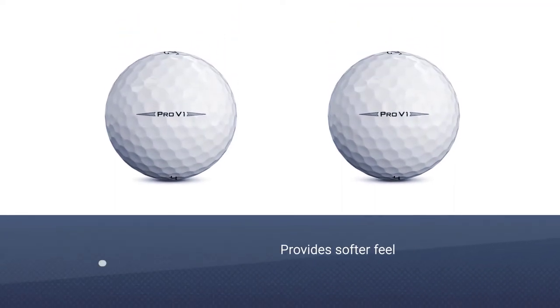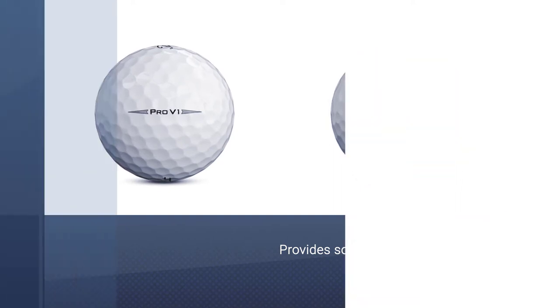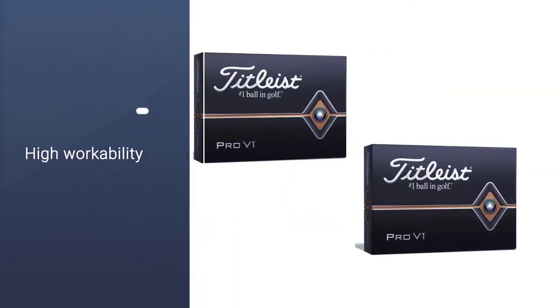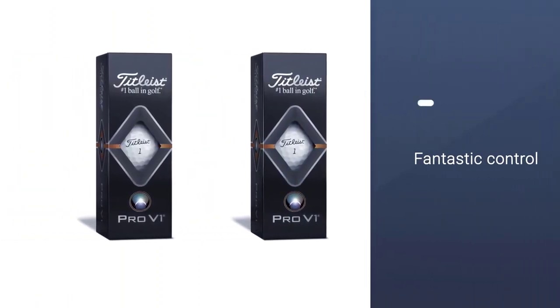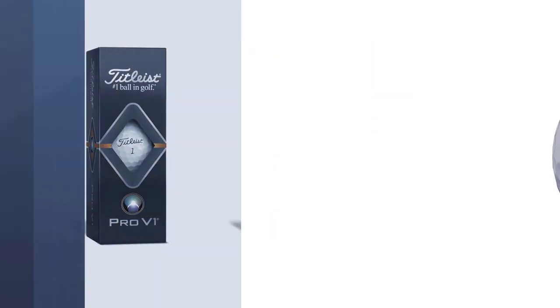Low driver spin gives more distance with greater accuracy for shorter second shots. Fantastic control with enhanced ball speed for the improved short game. For golfers looking to play their best golf, a golf ball like the Pro V1 X will enhance ball flight, improve their short game, and allow them to play one of the best golf balls.